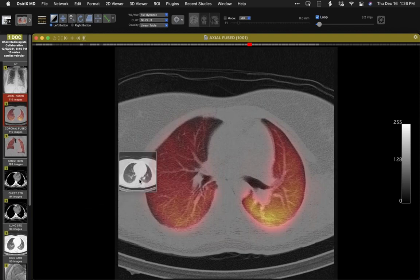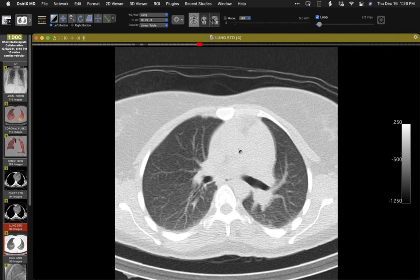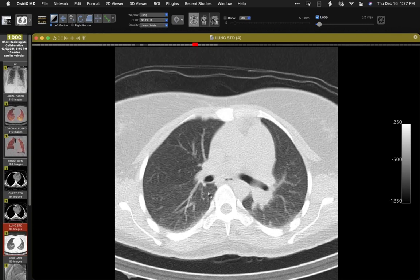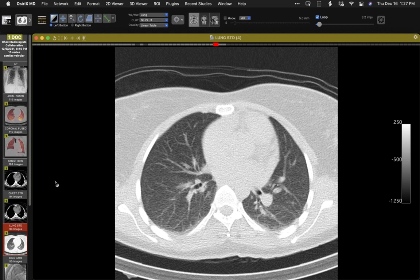On the SPECT CT, even on axial sections, the left interlobar pulmonary artery is bigger compared to its companion on the right. There's a nice correspondence between the caliber of the left PA and preferential delivery of radionuclide to the left lung. Then I was told they heard a murmur — and of course we made the diagnosis of pulmonic valvular stenosis.